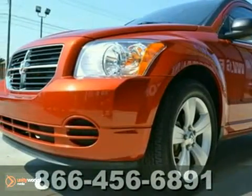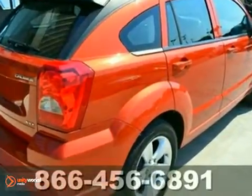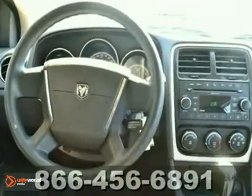Isn't it time for a Dodge? Hurry and take advantage now! Are you looking for a wonderful value in a vehicle? Well, with this charming 2010 Dodge Caliber SXT, you are going to get it.